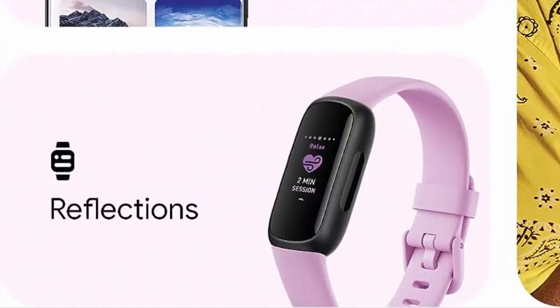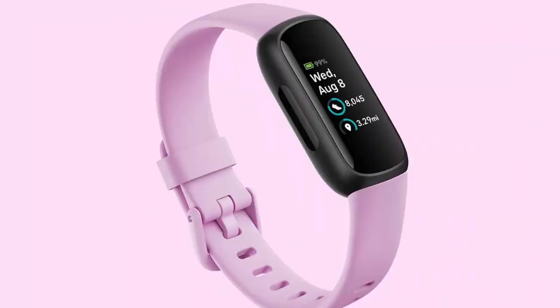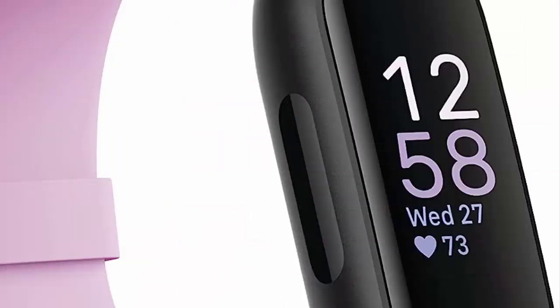Stress Less with always-on wellness tracking: Daily Stress Management Score, Mindfulness Sessions, Relaxed Breathing Sessions, Irregular Heart Rhythm Notifications, SpO2 tracking, Menstrual Health Tracking, Resting Heart Rate, and High/Low Heart Rate Notifications.